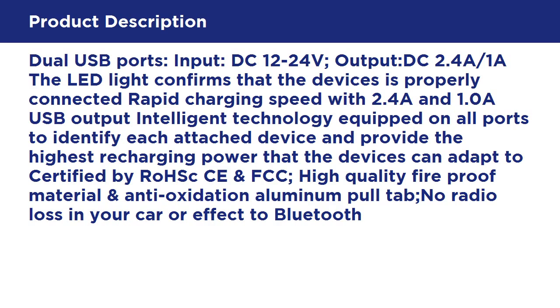Dual USB Ports. Input: DC 12-24V. Output: DC 2.4A / 1A. The LED light confirms that the device is properly connected. Rapid charging speed with 2.4A and 1.0A USB output.